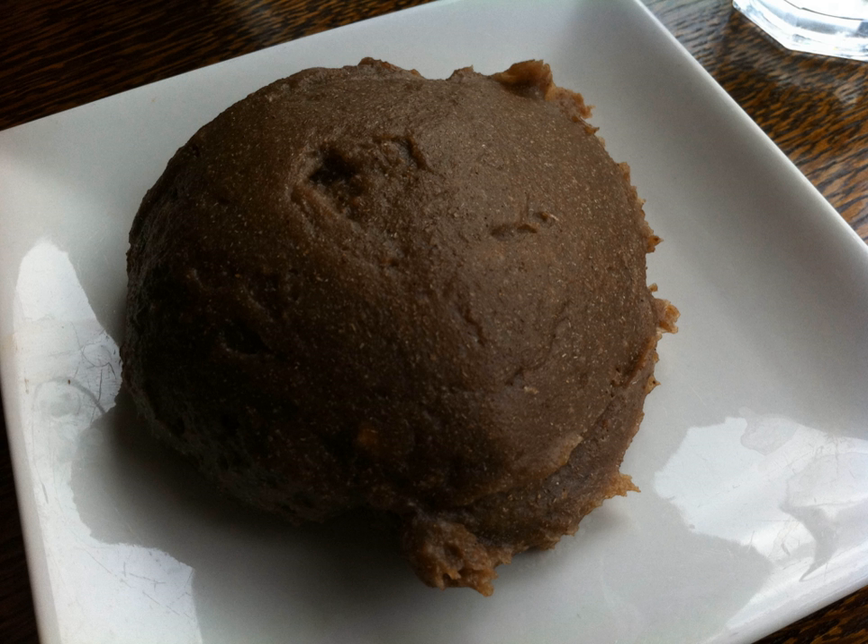Yam can be barbecued, roasted, fried, grilled, boiled, smoked, and grated. Amala isu is made of dried yam, which gives it a black, brownish color when added to boiling water.